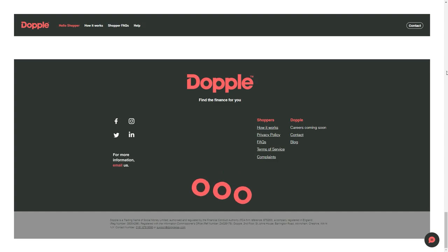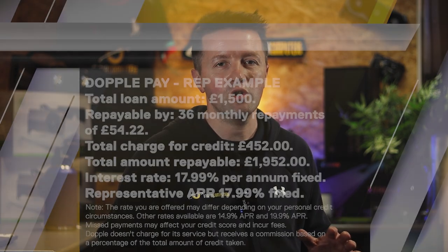Now for the required boring stuff to keep us all right. Doppel is the trading name of Social Money Limited, authorized and regulated by the FCA. They act as a credit broker, not a lender, and they offer both regulated and unregulated products.